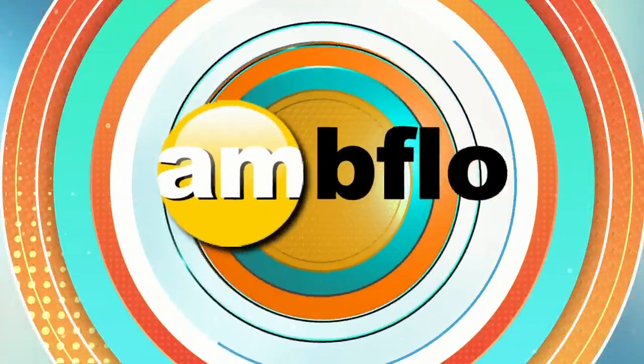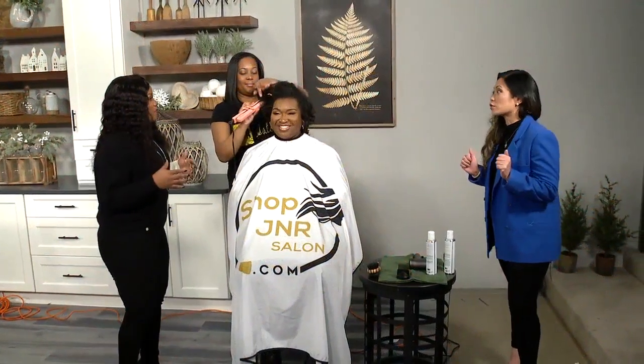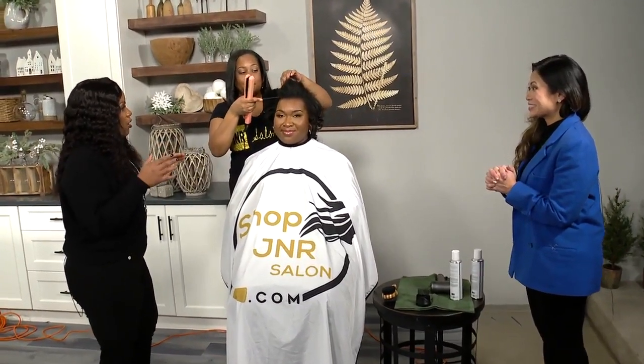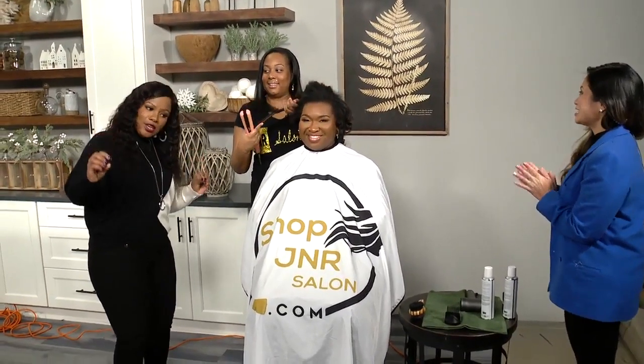Welcome back to AM Buffalo! I'm loving being over here, Emily — I love a makeover. So this is going to be exciting to see the final product. Jennifer, let's talk a little bit about a celebration that you're having. Congratulations, by the way — tell everyone what you are celebrating.